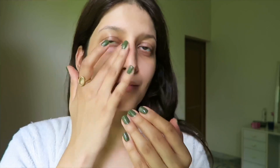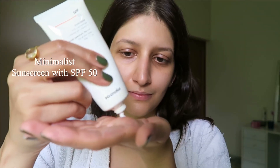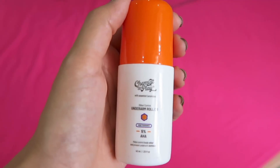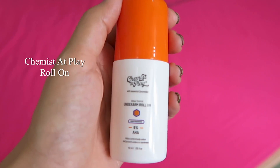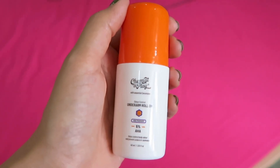Then I apply my medicated creams — these are the ones prescribed to me by my dermatologist. I've been going to him since I was 13, so he is the only one I trust my skin with. Moving on to the most important part of any skincare routine: sunscreen. I apply a generous layer on my face, my neck, and my hands to keep those wrinkles at bay. For my body I'm using Vaseline lotion with SPF 30. For deodorant I've been using Chemist at Play roll-on — it's aluminium-free and makes me smell great all day long.